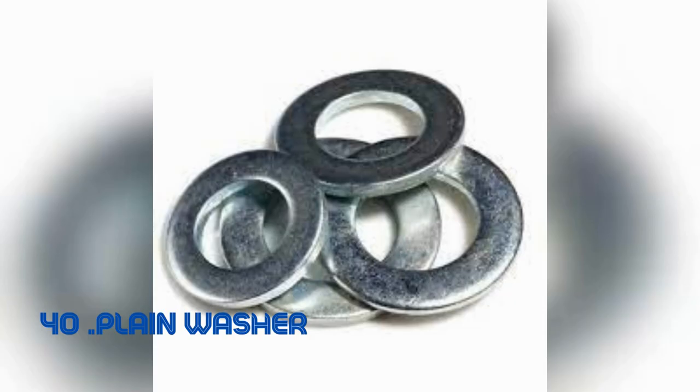Plain washer. The plain washer's ingenuity lies in its flat, round form with a central hole. It effectively distributes the load of threaded fasteners like screws or nuts, preventing damage and ensuring stability. Washers have been utilized for centuries, adapting to various engineering needs.